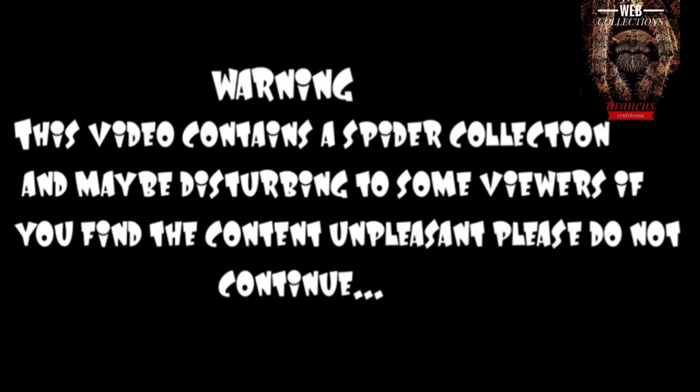Welcome! This video contains a spider collection and may be disturbing to some viewers. If you find the content unpleasant, please do not continue.